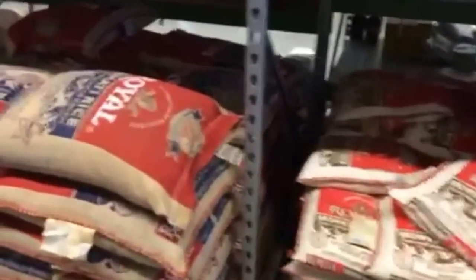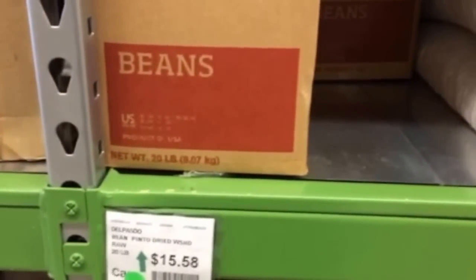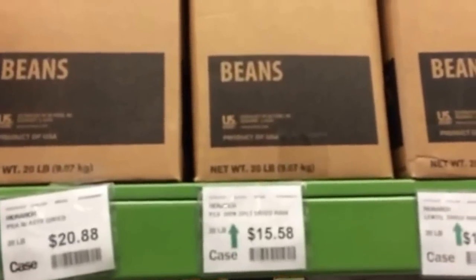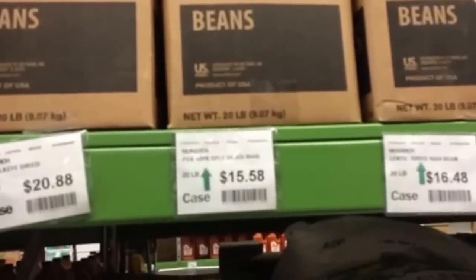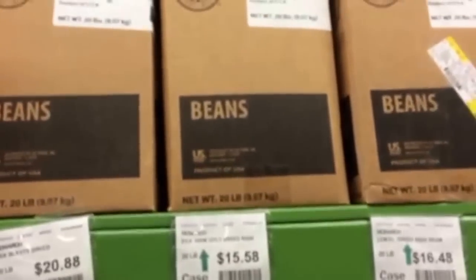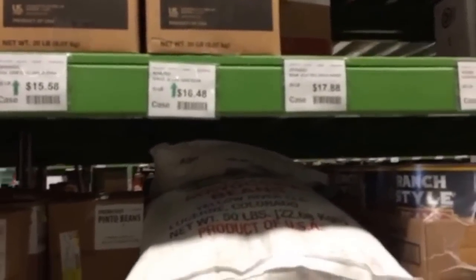We got dry pinto beans — 20 pounds for $15.58. We also have black-eyed lentils, black-eyed peas, and green split dry peas. Just giving you an idea of what these things cost.